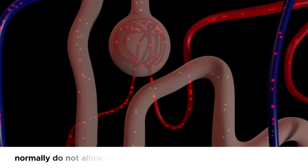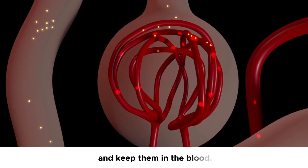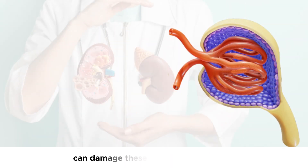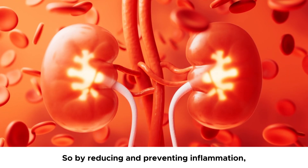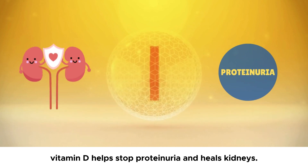normally do not allow larger protein molecules to pass through them and keep them in the blood. But kidney inflammation, or glomerulonephritis — the inflammation of glomeruli — can damage these tiny filters of kidneys and make them leak protein into the urine. So, by reducing and preventing inflammation, vitamin D helps stop proteinuria and heals kidneys.